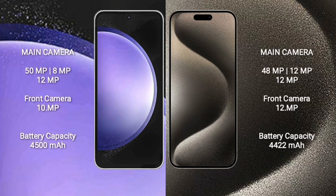Samsung Galaxy S23 FE features a triple rear camera setup of 12MP plus 8MP plus 12MP, with a 10MP front camera. iPhone 15 Pro Max features a triple rear camera setup of 48MP plus 12MP plus 12MP, with a 12MP front camera.